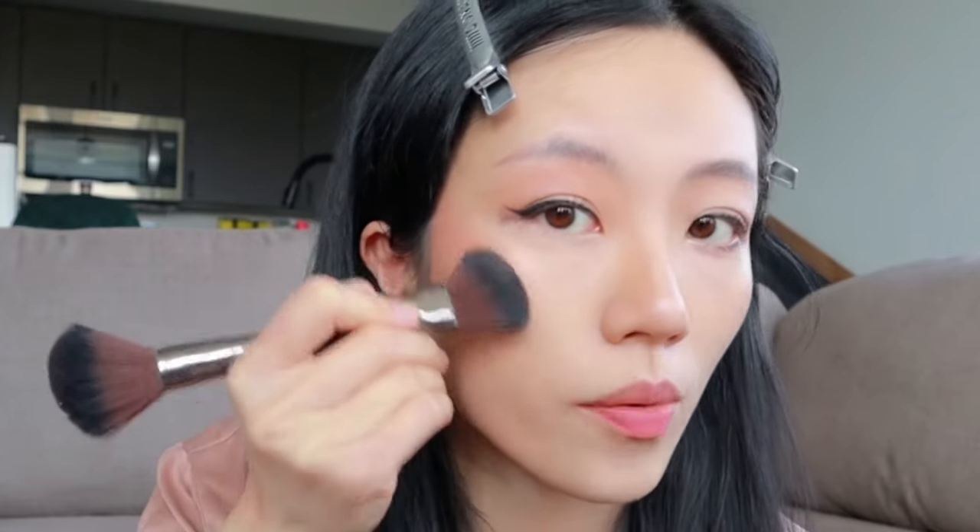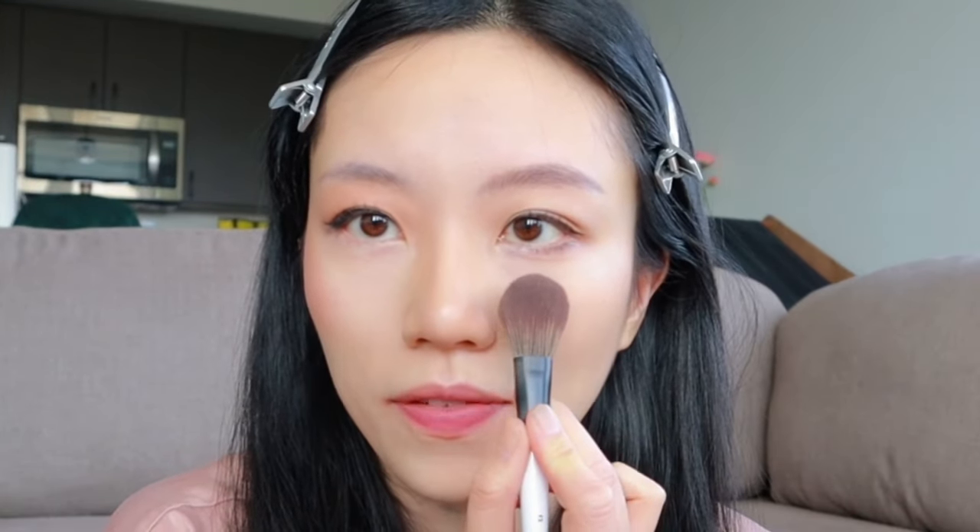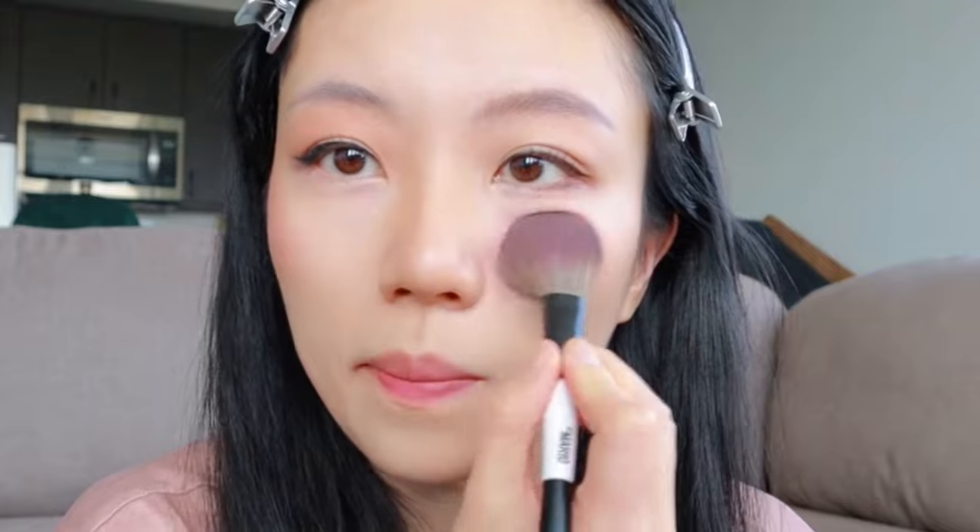Tip number three: where you apply blush makes all the difference in the world. When you want to shorten your face, put the blush in the center of your face underneath your eyes — not on your cheekbone. Putting blush on your cheekbone accentuates your bone structure and creates a high fashion look, but it does make you look a bit older and more mature. For a more youthful and cute look, place the blush in the center of your face underneath your eyes, making sure it's inside your cheekbone.